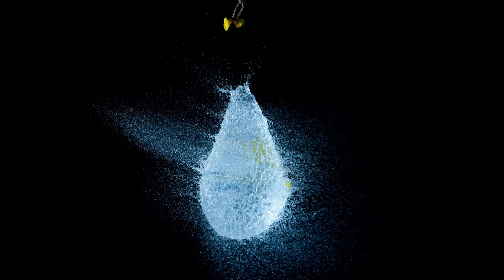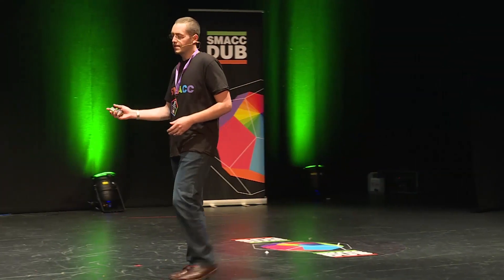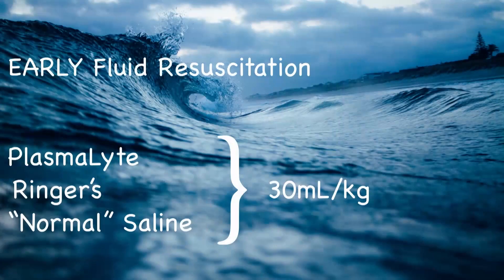The major problem in sepsis is distributive shock — not hypovolemic shock, distributive. You should try a judicious fluid bolus, 30 mL per kilo — it's necessary and a good thing. But the odds are, because it's distributive shock, it's not going to fix your problem. You're going to have to go to vasopressors early, in addition to a billion and a half dollars in costs saved through early intervention.